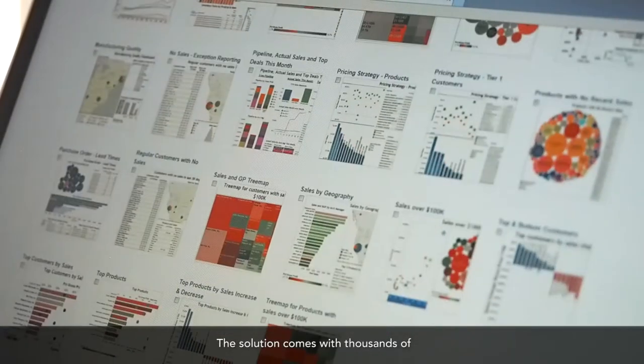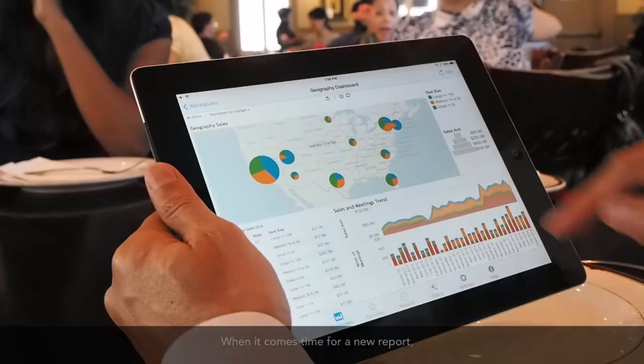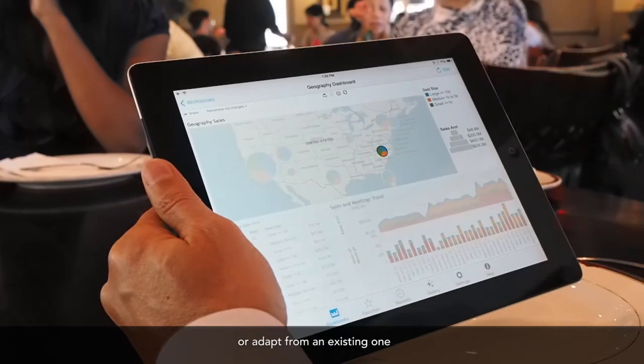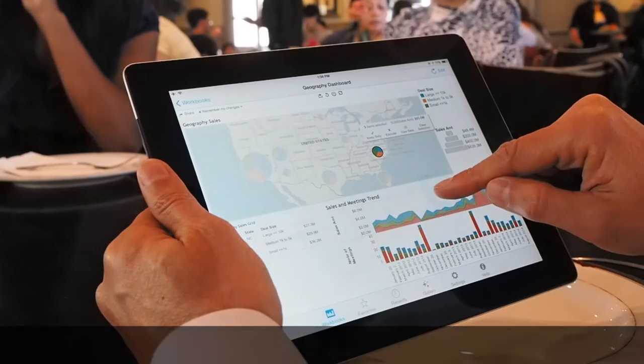The solution comes with thousands of out-of-the-box reports, dashboards, and KPIs. When it comes time for a new report, you can either build your own or adapt from an existing one that is close to what you need, if not perfect.